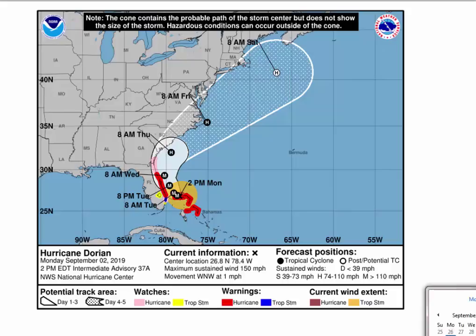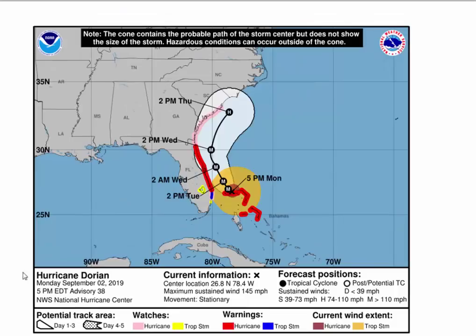You can see for Monday afternoon, it's parallel to the coast, and then the 5 o'clock advisory came out while I was updating this. You can see it very close to the coast the next three days, but not hitting the coast — paralleling it.